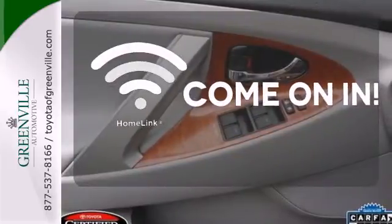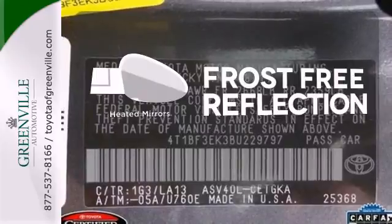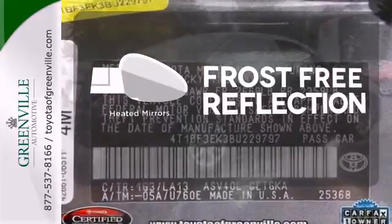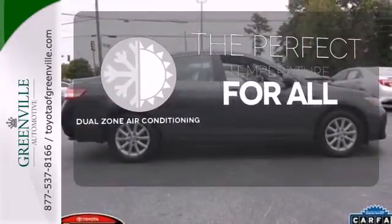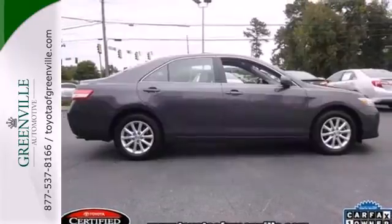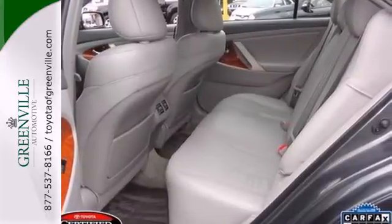Doors open and your path is well lit with Homelink. Say goodbye to the frost and never leave your car with the heated mirrors. It's too hot, it's too cold — not anymore with dual zone air conditioning. The ever-popular Camry combines both sense and sensibility in a stylish and affordable package.